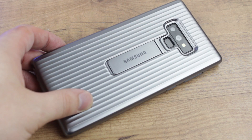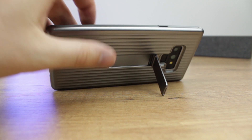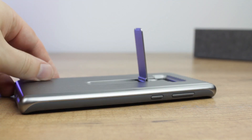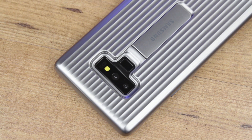While not packed full of features like the LED and Clearview covers, the protective stand cover does still come with a handy flip-out kickstand that features a really smooth action. The location of the stand means that you can use your phone in both landscape and portrait orientations, which is a really nice touch. Overall a really good pick for those after a rugged case that works well as your daily driver too.